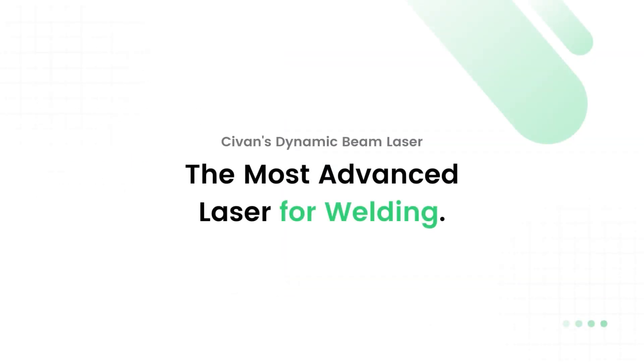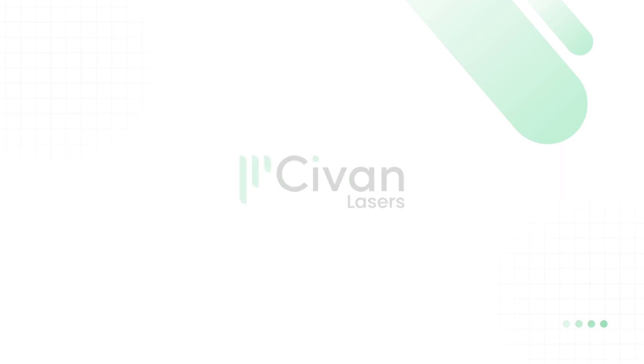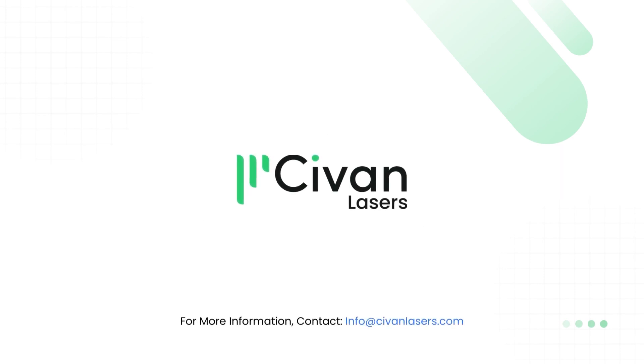Sivan's Dynamic Beam Laser — the most advanced laser for welding applications. For more information, contact info at SivanLasers.com.